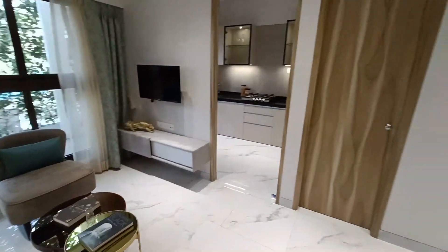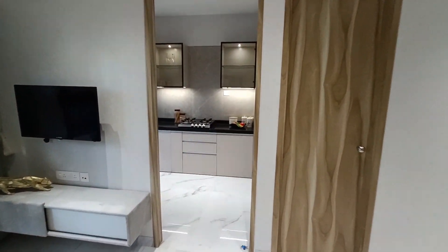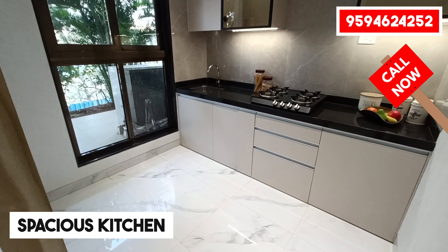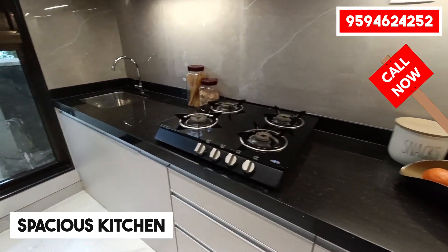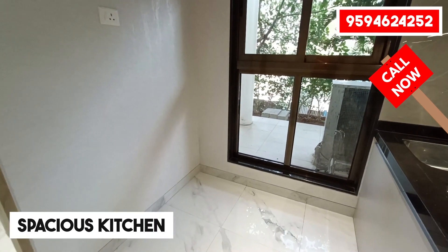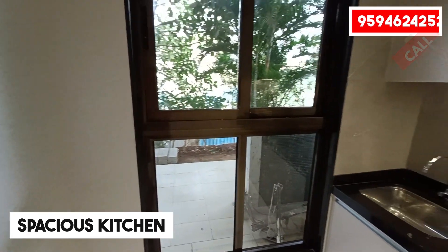When you go to the left hand side from your living room, you can see the kitchen with a green platform. You can see the stainless steel sink and all the switches, fittings, and tiling work. You will see all branded quality in your kitchen.